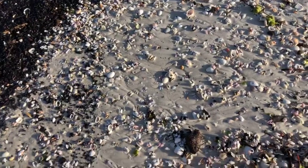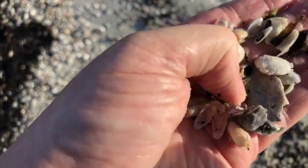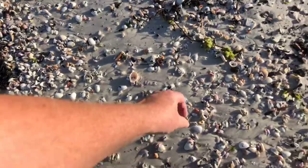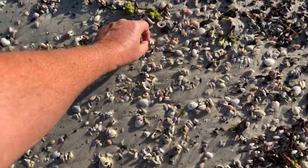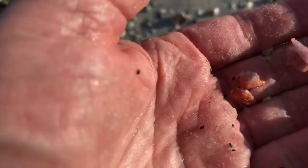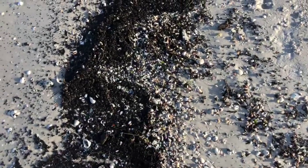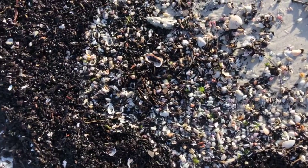Look at all these little coquina shells down here — tons and tons of coquinas. They're very popular for people that make crafts with shells because they come in so many different colors. Here's a red one, here's a pink one — they come in yellows, pinks, whites, some light shades of blue. A wide variety of colors. People make pictures with these coquina shells. They actually eat them too — coquina soup. Can't imagine how you get the coquina out of there, they're not very big.